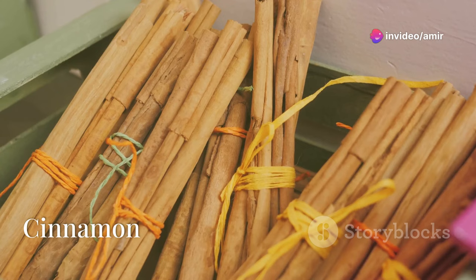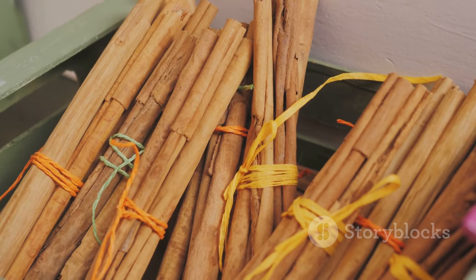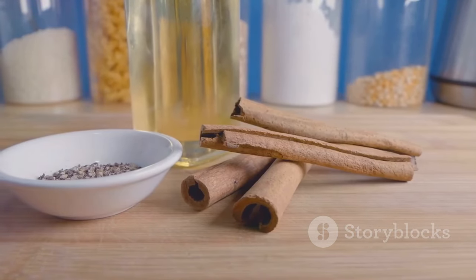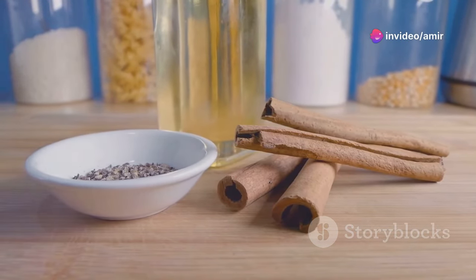Finally, we have cinnamon. This delightful spice has anti-inflammatory and antioxidant properties. It helps lower blood sugar, cholesterol, and blood pressure, all while protecting your liver.